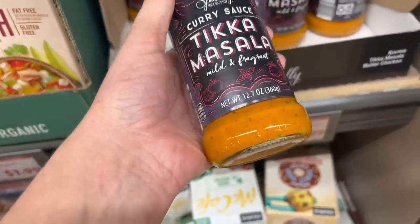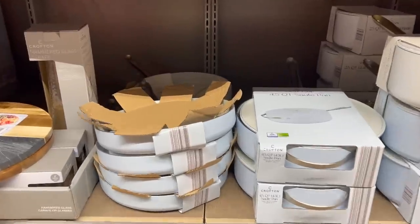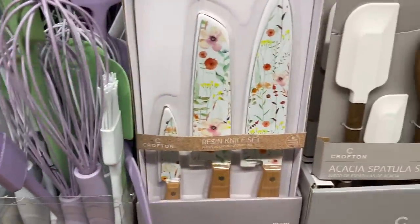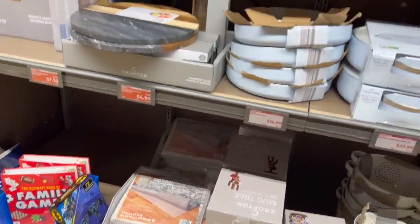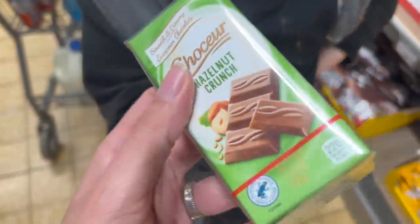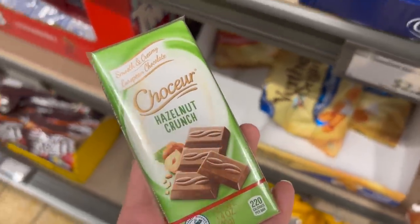They have different curry sauces here — tikka masala, butter chicken — but I'm making my homemade butter chicken. Those look pretty good at $2.99 though. They also have lots of pretty pans and cookware, basting utensils, and stirring tools. My son has been with me the whole time — you didn't even know it because he's been so good! I told him he could pick one thing, and he chose the milk chocolate with hazelnut bars at $2.29. Good pick, bud!